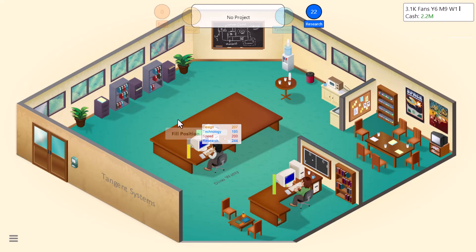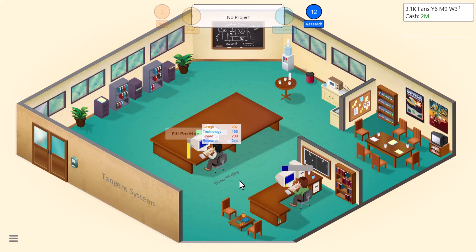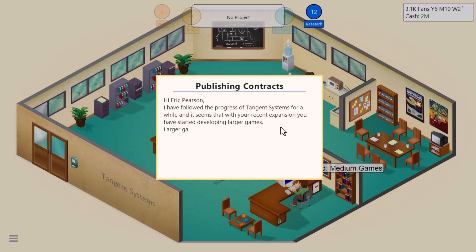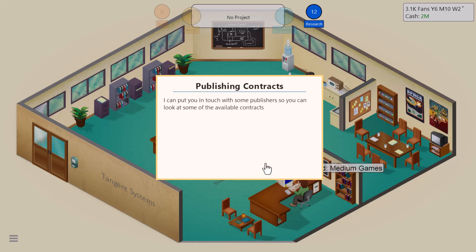I want to research a little more — let's try doing medium games. Then we're going to have to jump in and make something. A publishing contact has reached out: they explain that a publisher will market your game around the world, help fund development, and in return keep most of the profits — but since the game will sell a lot more, it's usually worth it. Find Publishing Contract has been unlocked.